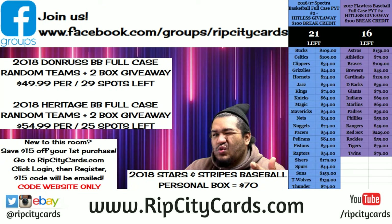Yo, what's up everybody, Cardboard Moses back at it again. We're gonna be doing 2017 Spectrum Football half case — we're doing a two-box quarter case break number one. Apologies, only doing two boxes of this.